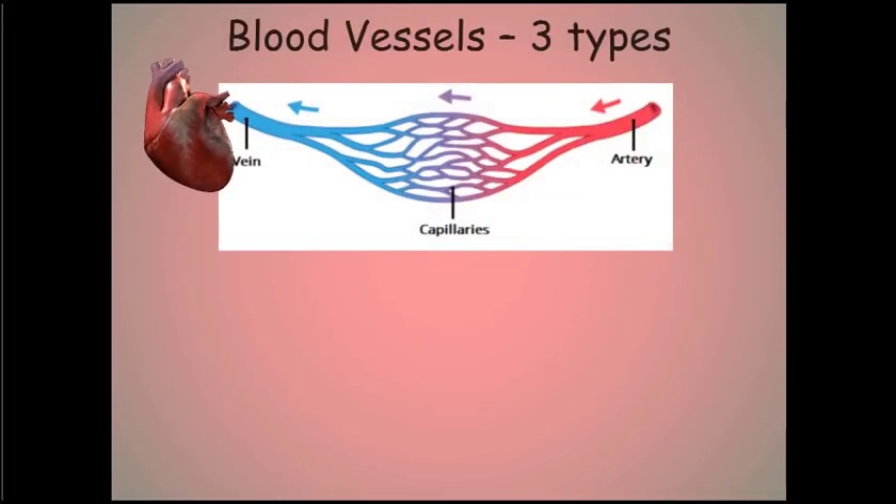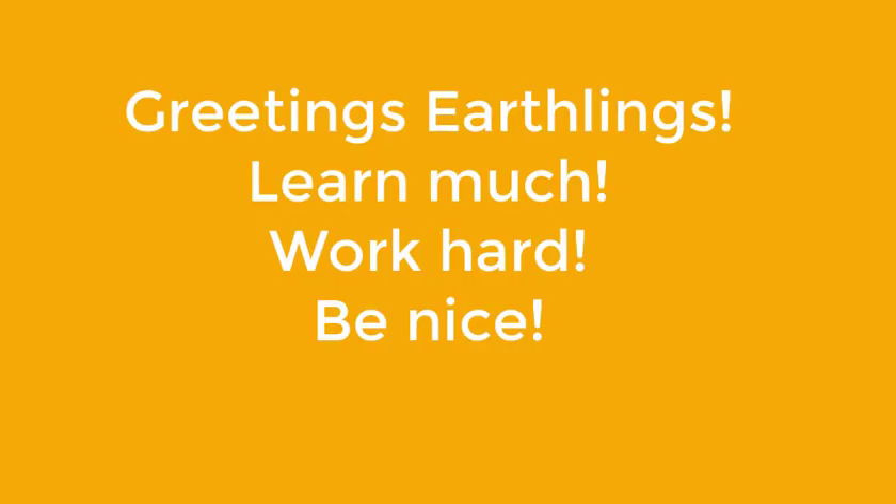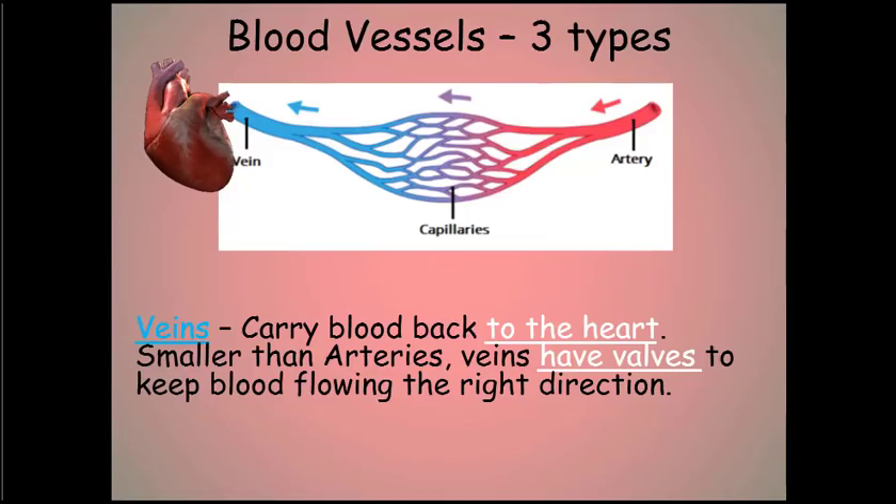The third type of blood vessel are the veins. These carry the blood back to the heart. They're smaller than arteries because they're not under as much pressure, and the veins have one-way valves in them to keep blood from flowing backward.